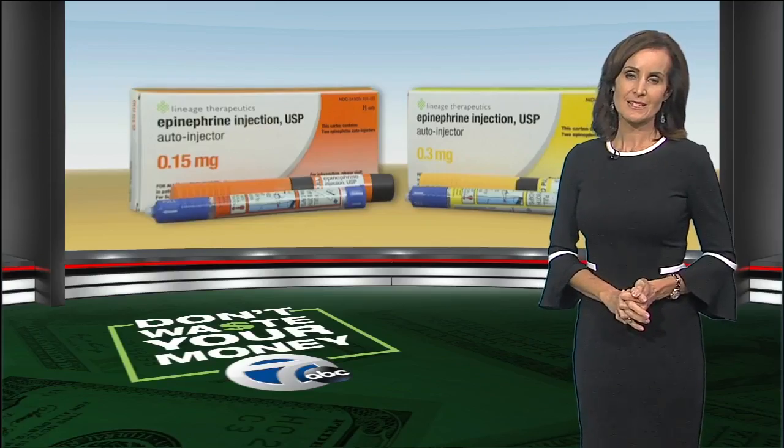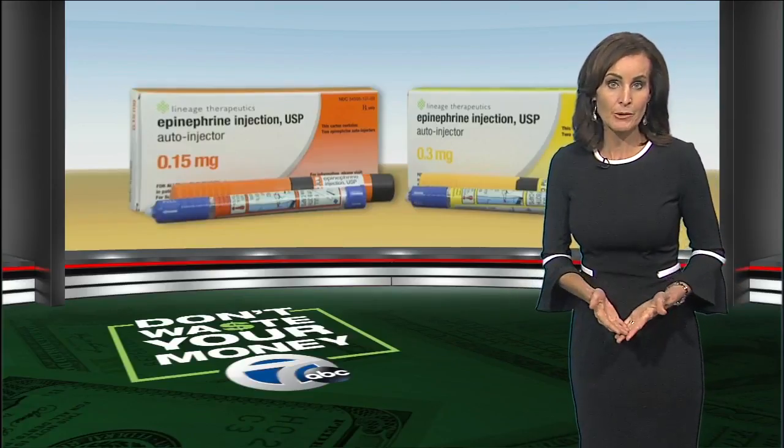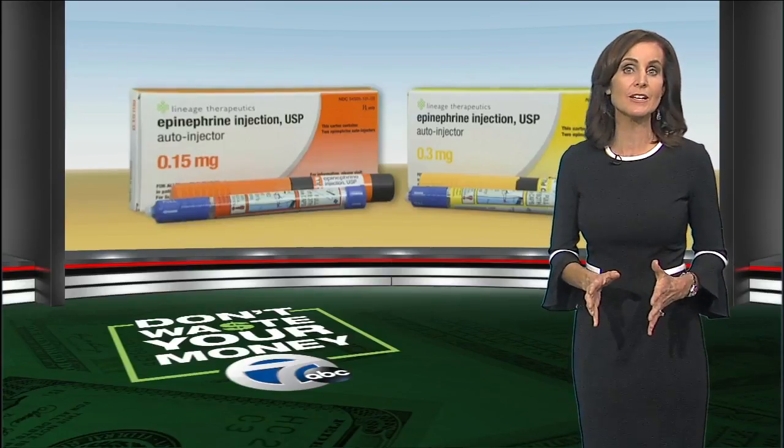Joanne Burton is here with some cheaper alternatives so you don't waste your money. This is a life-saving drug and many families can't be without it. Tonight we are looking at some lower-cost options for people who need those injections to stay alive in an emergency.